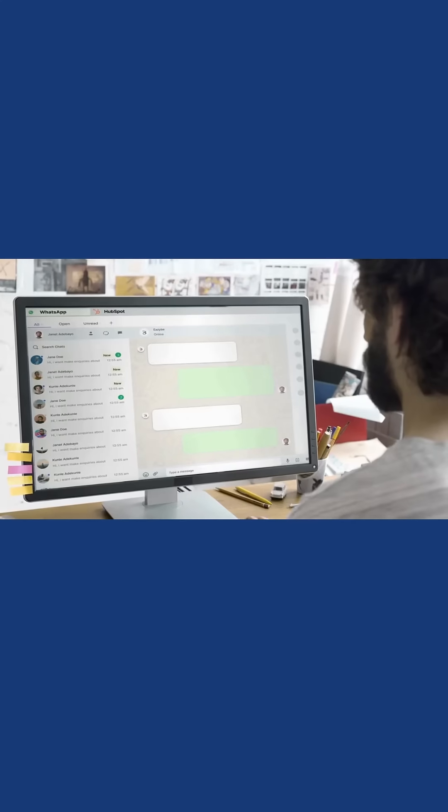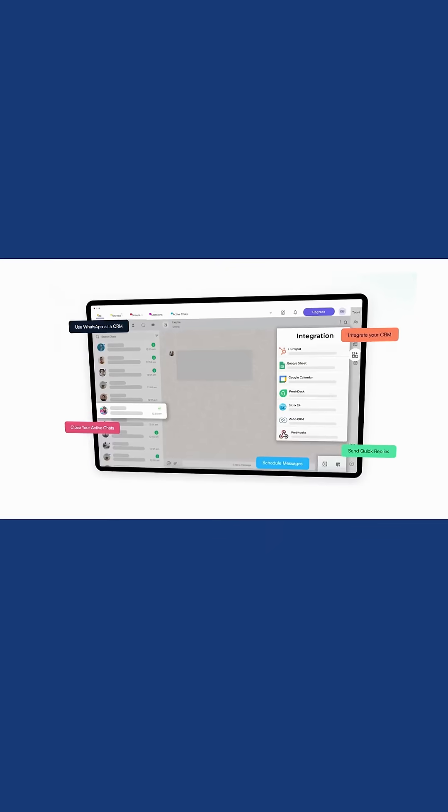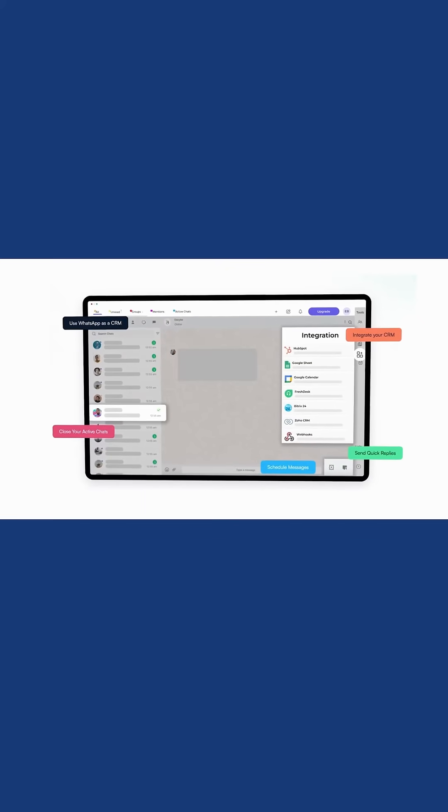Hey fellow multi-taskers! Feeling overwhelmed toggling between WhatsApp and your CRM system for sales? I totally get it. Been there, done that. But guess what? This game-changing solution will change all of that.